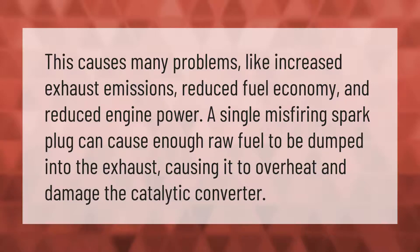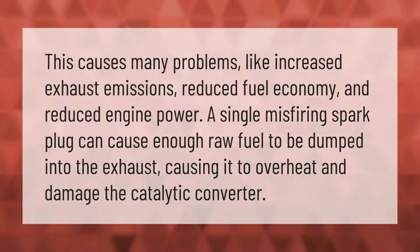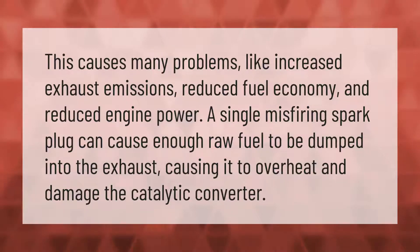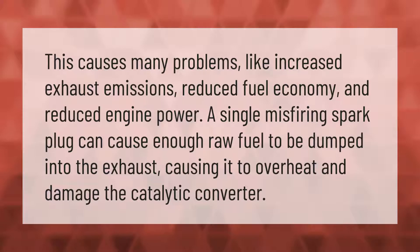A single misfiring spark plug causes many problems, including increased exhaust emissions, reduced fuel economy, and reduced engine power. It can cause enough raw fuel to be dumped into the exhaust, causing it to overheat and damage the catalytic converter.